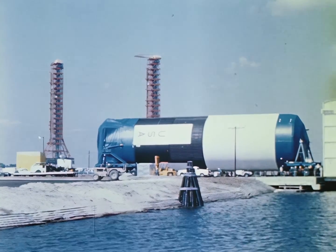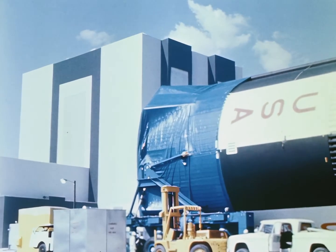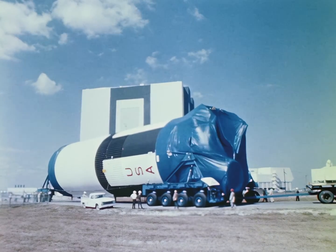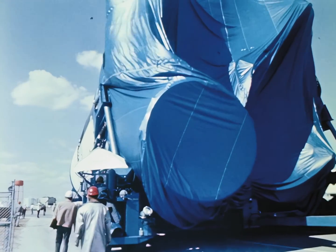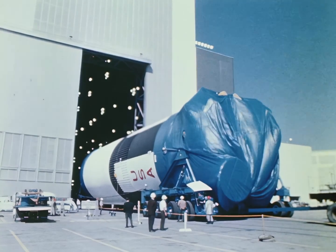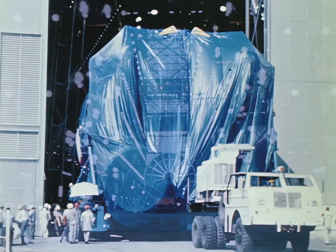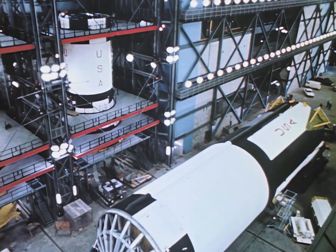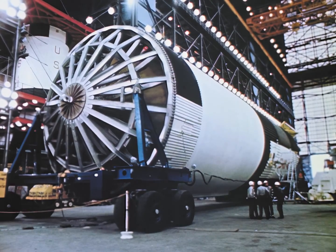Apollo Saturn V stages are manufactured in Louisiana, California, and New York, and delivered to the Kennedy Space Center by barge or air transport. The first stage of the Saturn V is 138 feet long and weighs 300,000 pounds; its five engines generate seven and one-half million pounds of thrust. The stage is moved into the low bay of the Vehicle Assembly Building.